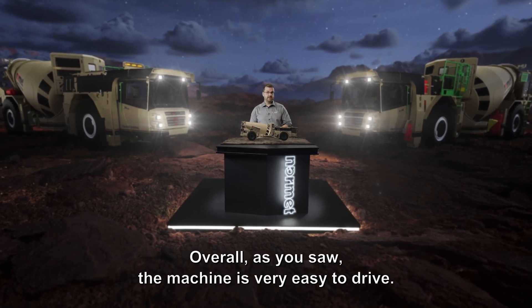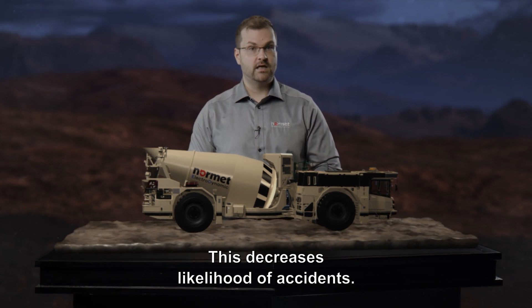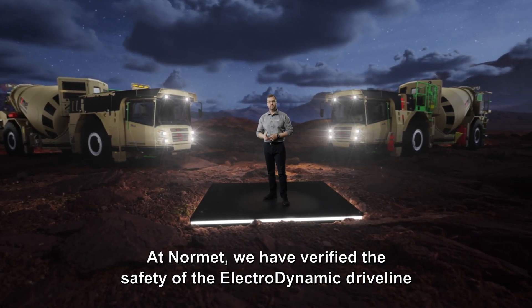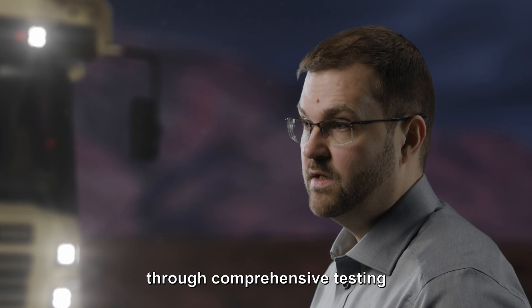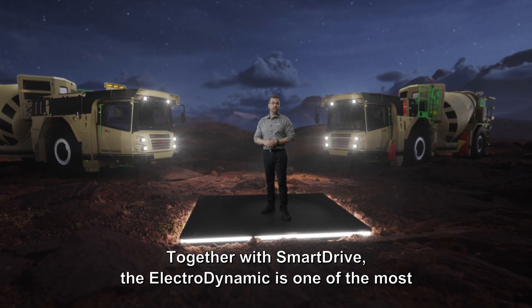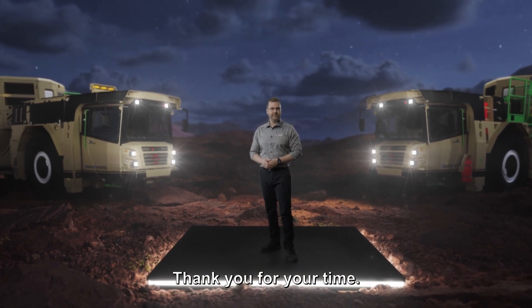Overall, as you saw, the machine is very easy to drive. Now the operator can pay more attention to surroundings instead of machine controls, which decreases the likelihood of accidents. At Normet, we have verified the safety of the Electrodynamic Drive Line by careful analysis and testing in real mining environments. We have pushed the drive line to its limits through comprehensive testing by multiple different people with different viewpoints. Together with Smart Drive, the Electrodynamic is one of the most comprehensively tested technologies Normet has ever made. Thank you for your time.